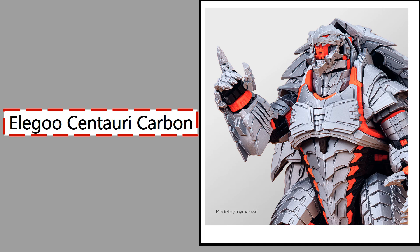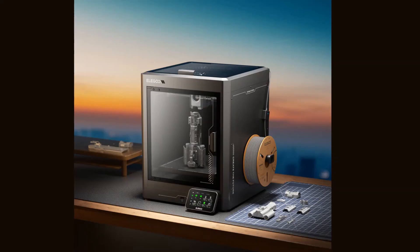The Centauri Carbon includes a built-in camera for remote monitoring, smart resume functions for power loss, and auto bed leveling via a high-precision sensor. The touchscreen interface and onboard Wi-Fi provide an intuitive experience, while the sturdy metal frame ensures minimal vibration and maximum durability. It's built for users who demand industrial-grade quality in a desktop format.